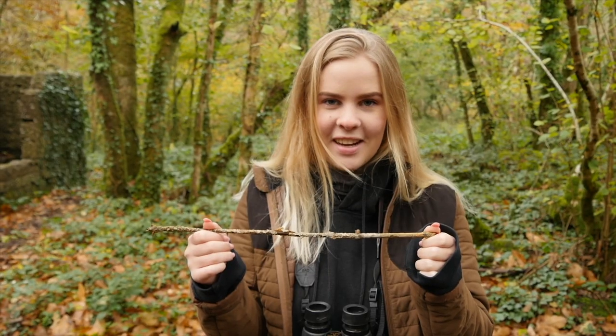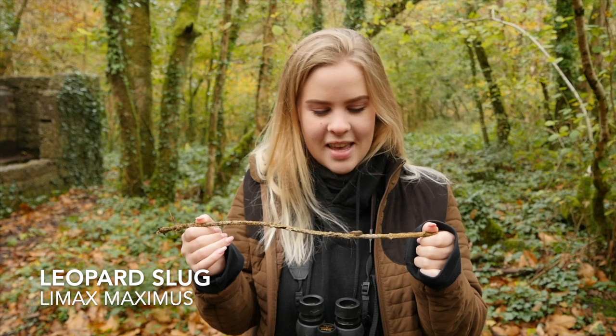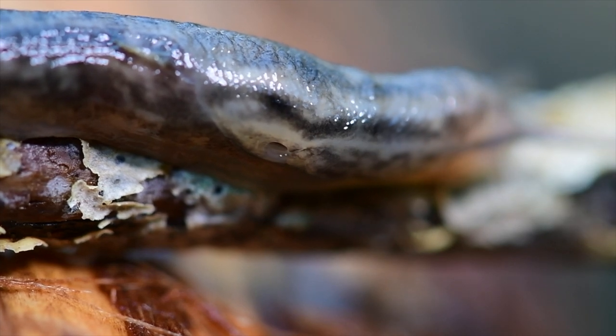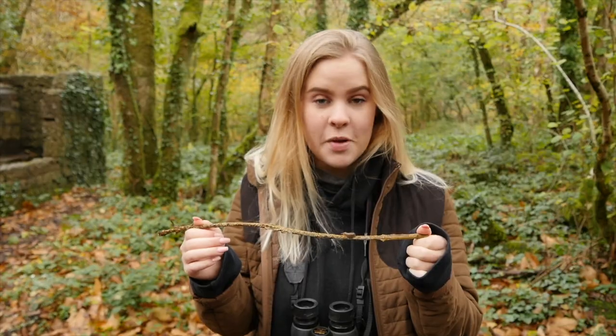We have this lovely little leopard slug here. Something that's really cool about slugs is their breathing pore on the side of their mantle. Gastropods don't have lungs like mammals do — instead they have a pneumostome, which is an opening on the side of their body through which they breathe.